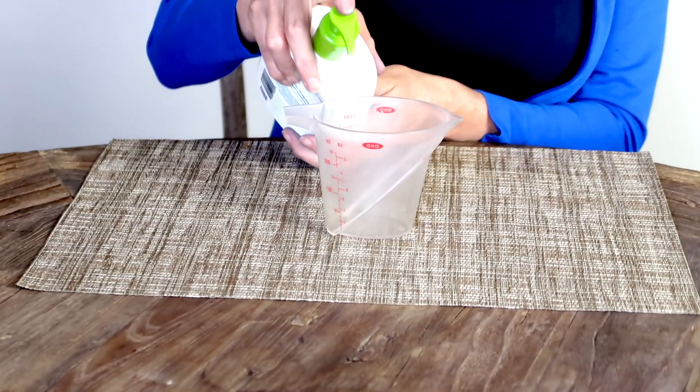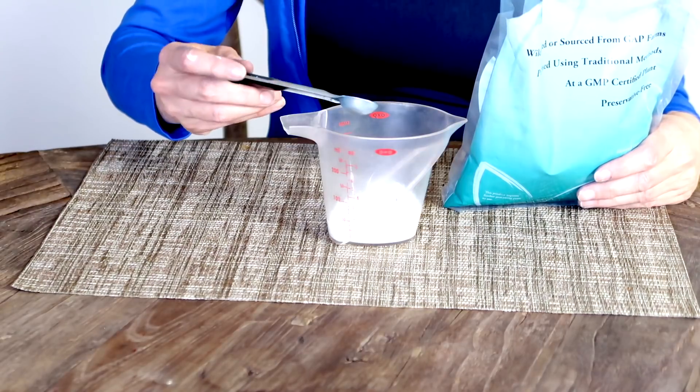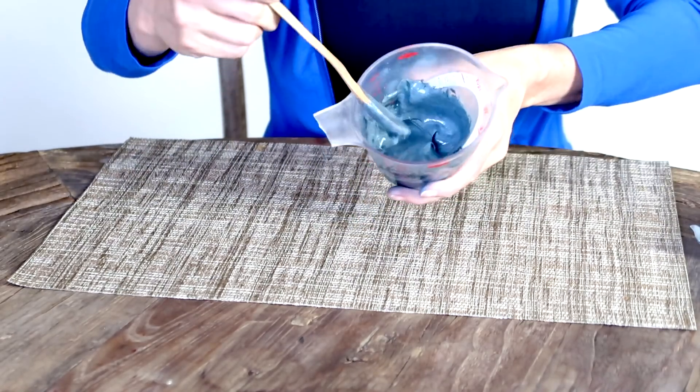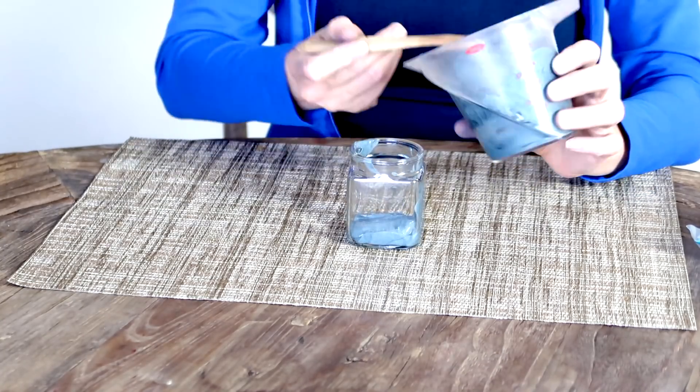Measure out one ounce of lotion or oil. Now add one half level teaspoon of indigo. Mix well until this turns into a dark blue grayish color. You can transfer this to a container with a lid or just put a piece of foil or saran wrap on top.